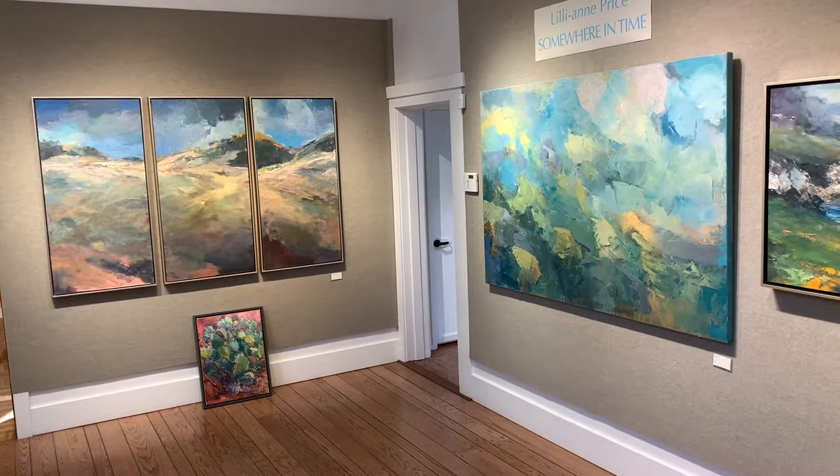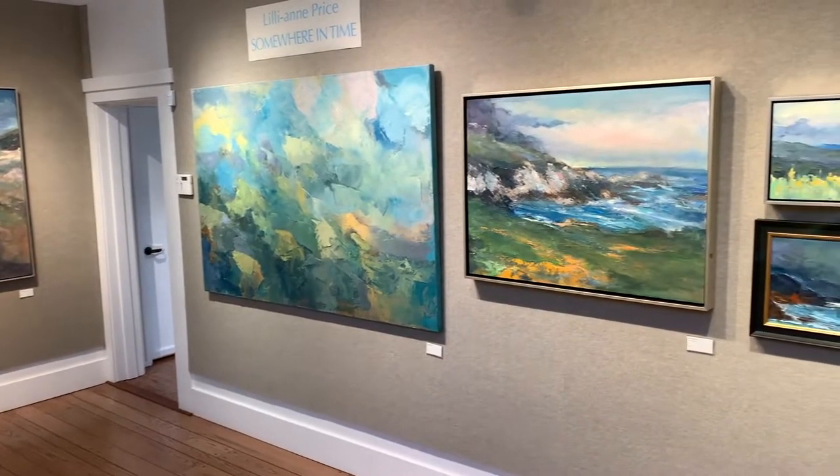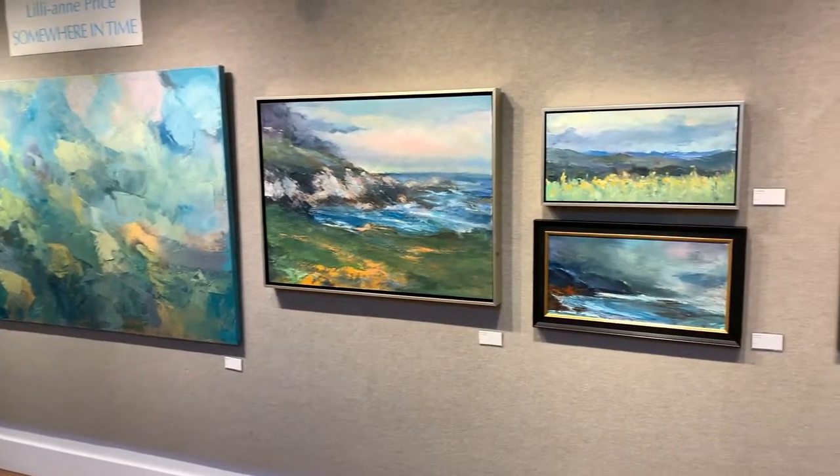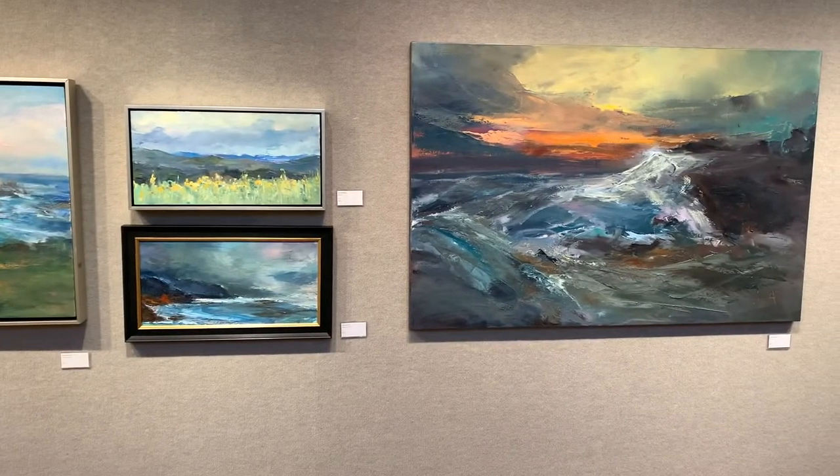My inspiration for Somewhere in Time is basically — I'm a plein air painter, so I get inspired from nature and the extreme atmosphere and distance perspective.